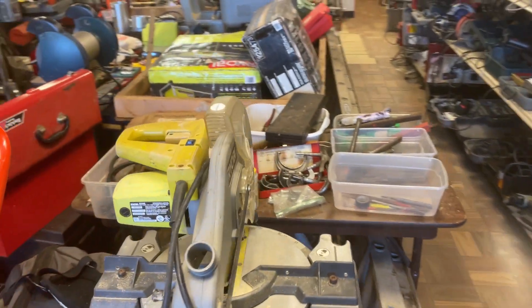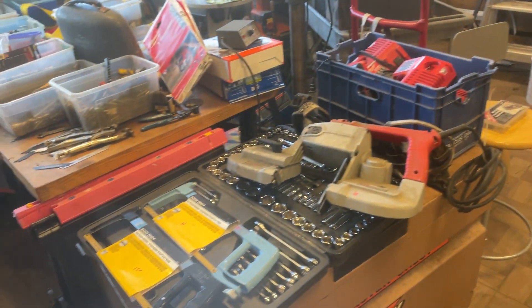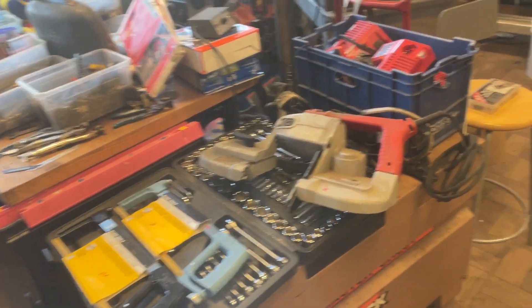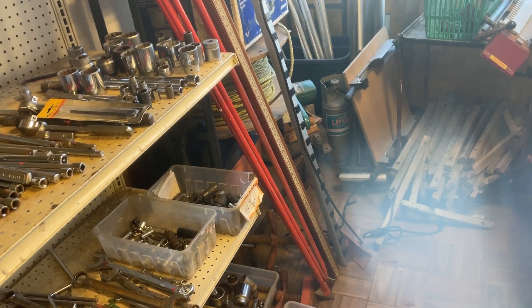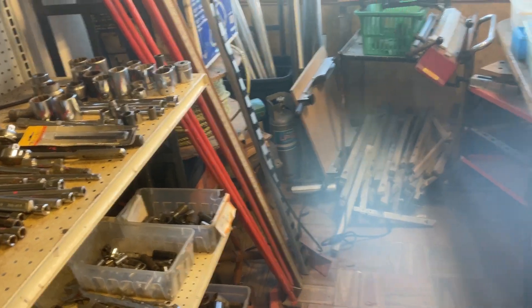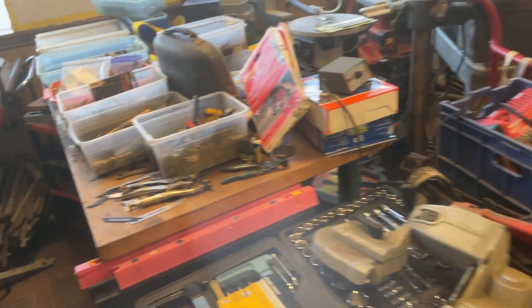I unfortunately timed things very badly this week, so my major buying day will be Thursday. So this could be a very short video. We're going to run through it — follow on Instagram to get the hopefully Thursday late morning or Thursday evening update as to new acquisitions.